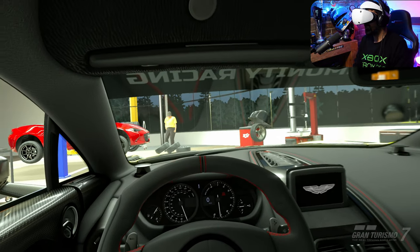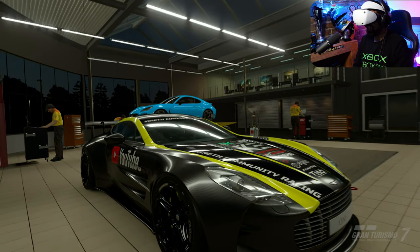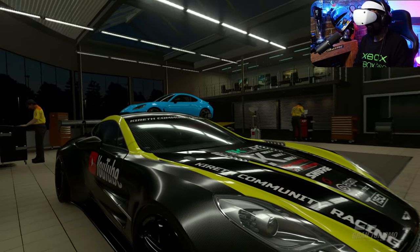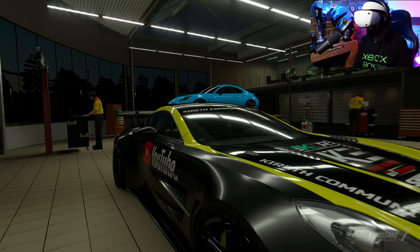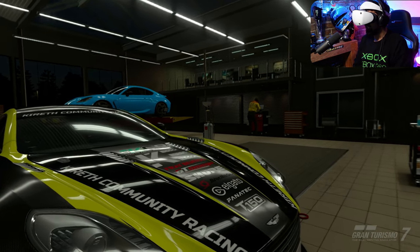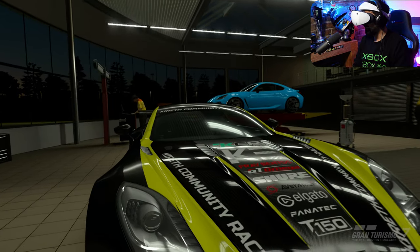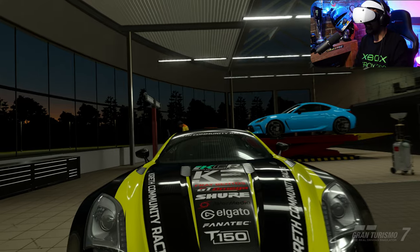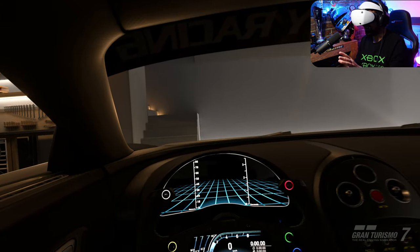Stepping outside, the carbon fiber theme really continues with the style I've chosen. We've got our own liveries on here, some sponsors I've worked with in the past. That's the Aston Martin V177 — let's go to the next car.